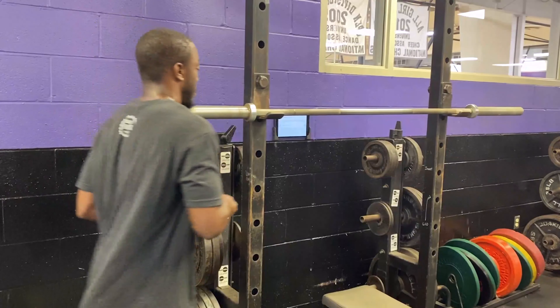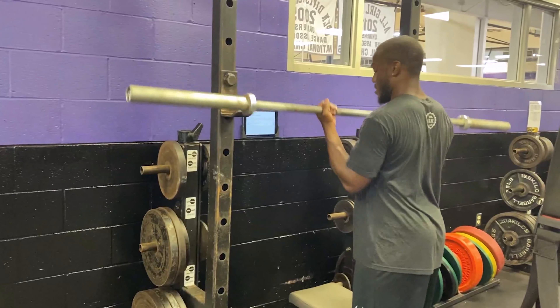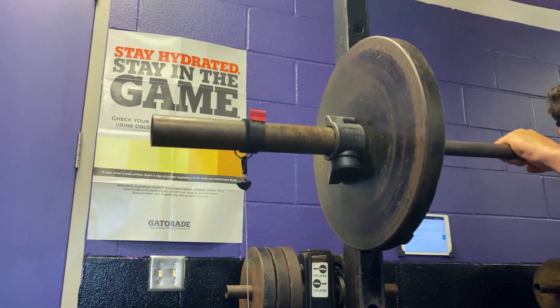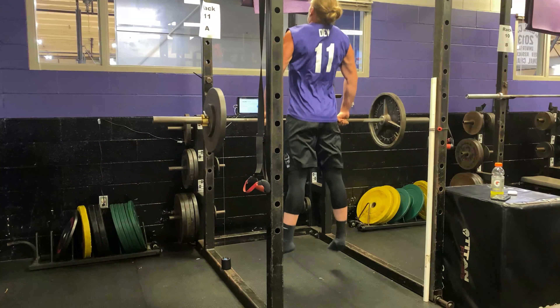It's impossible to know now whether this approach will translate into more wins for Avila Athletics, but as one of the only universities in the country to employ this technology, Silek believes that Rep One and a focus on velocity will help Avila's athletes become healthier and more powerful.